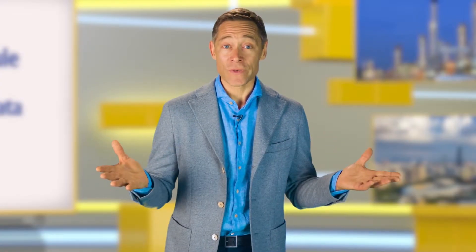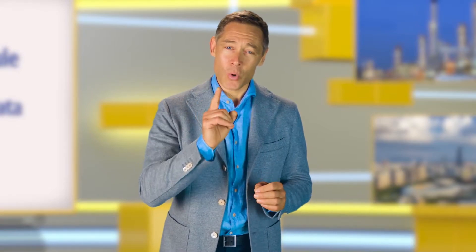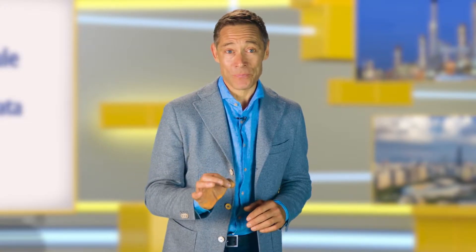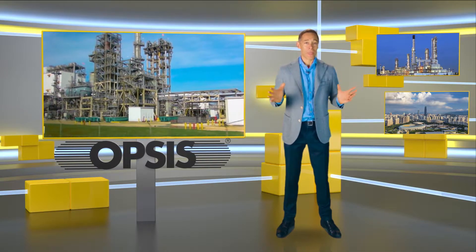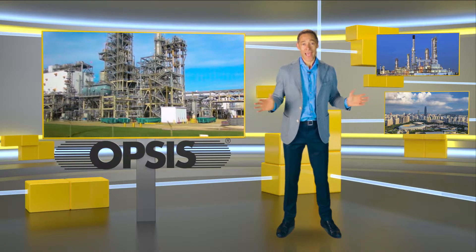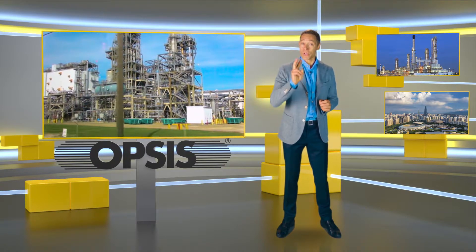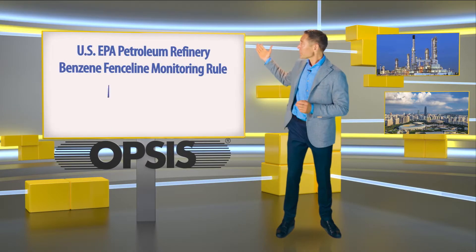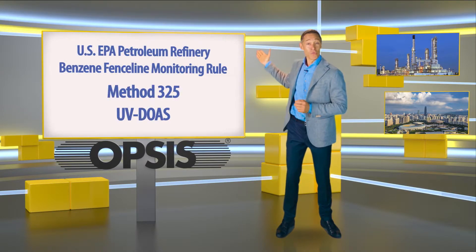In this short video, we will attempt to show you what is important to bear in mind. Firstly, it is essential to have a reliable system for carrying out the measurement process in the correct way. EPA has evaluated a range of measuring methods and concluded that there are only two that work in this application: Method 325 and UV DOAS.